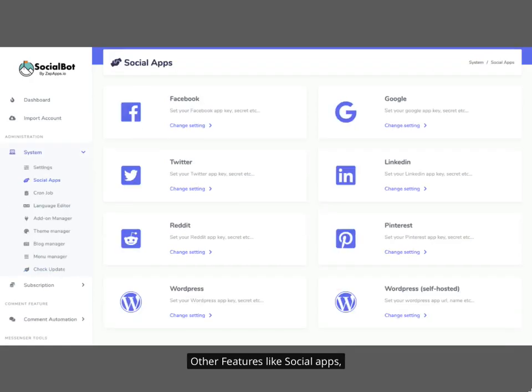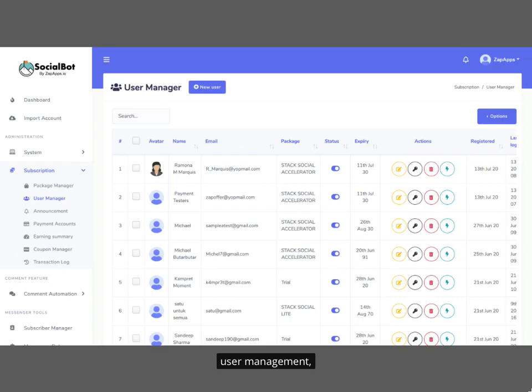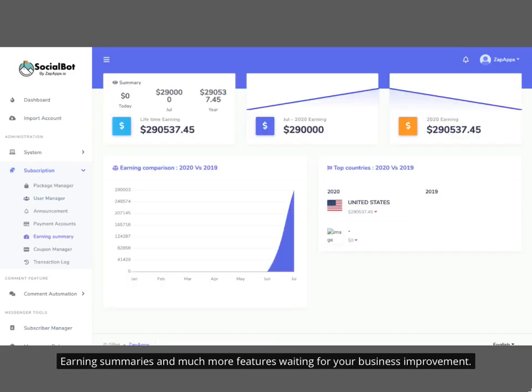Other features include social apps, multiple languages, user management, earning summaries, and much more — all waiting to help improve your business.